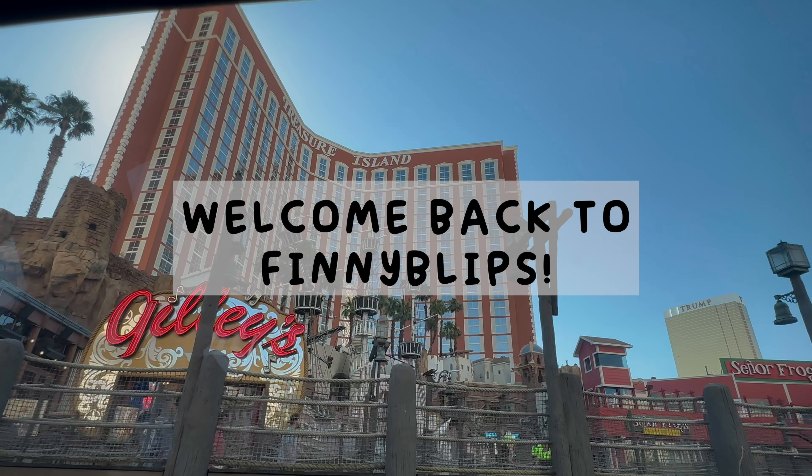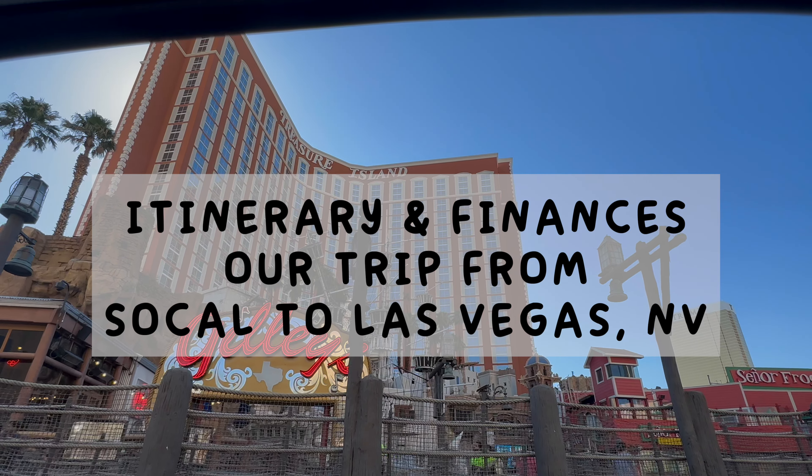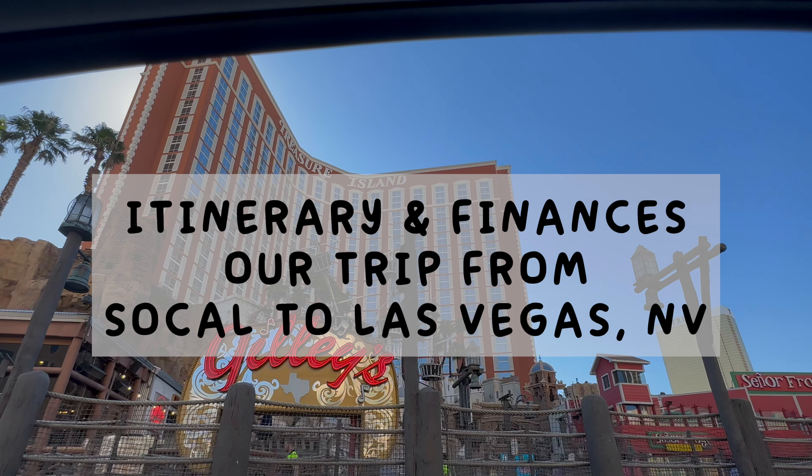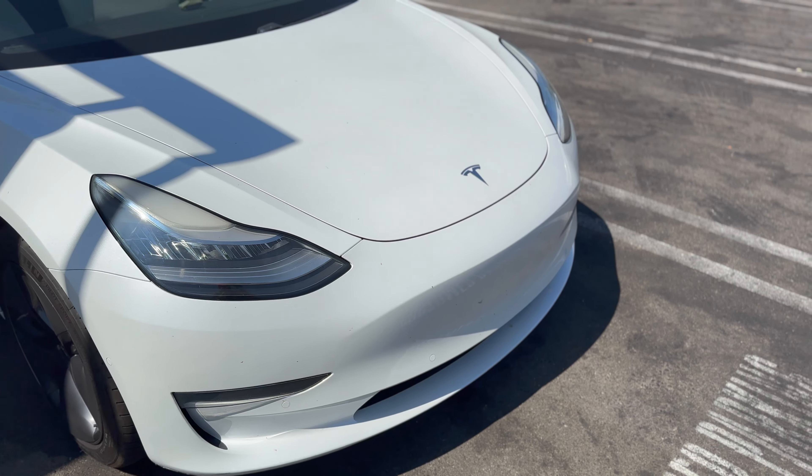Hey! Welcome back to FiniBlips! In this video, we're going to take you through the itinerary and finances of our trip from Southern California to Las Vegas, Nevada, in a 2019 Tesla Model 3 Standard Range Plus. This was our plan.